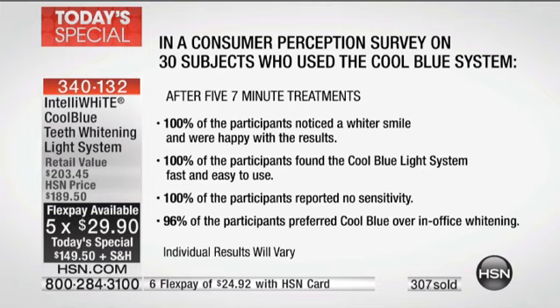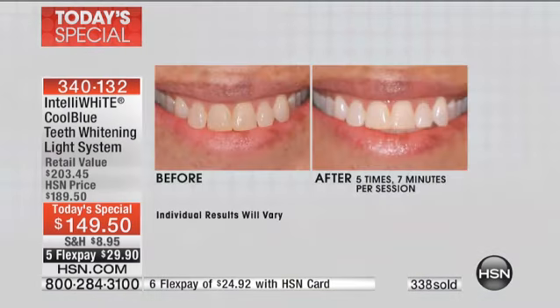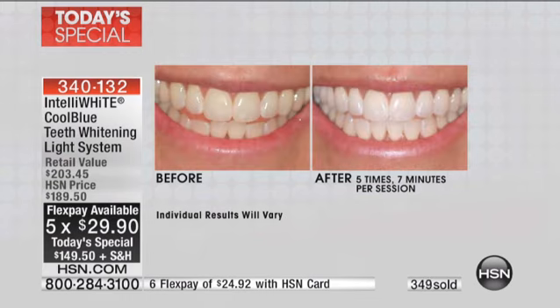No sensitivity — how many times do you get 30 people in a room who are all going to say they're not getting sensitivity? Most people say they've tried whitening and it hurts. This is zero percent sensitivity. And 96% — 29 out of 30 — preferred it over in-office whitening. If you wanted to equate the treatments you're getting here with in-office whitening, you'd have to pay $400 to $500 times eight, which is thousands of dollars at the dental office.